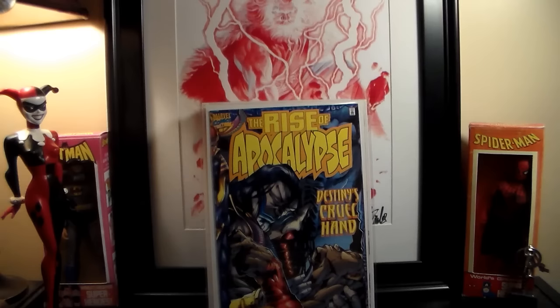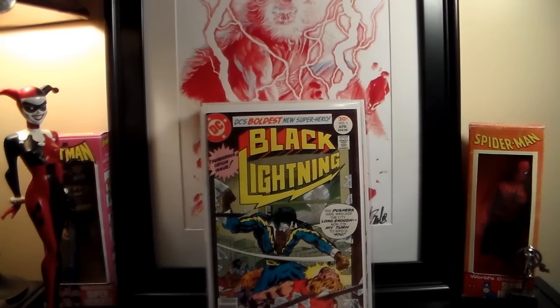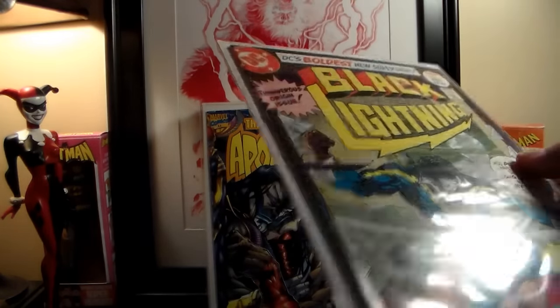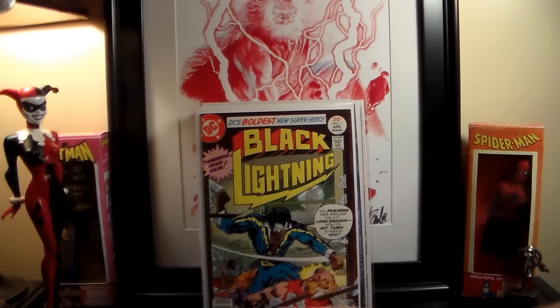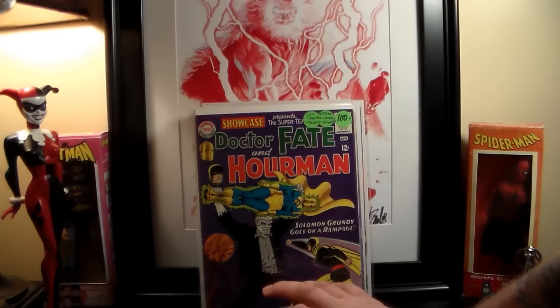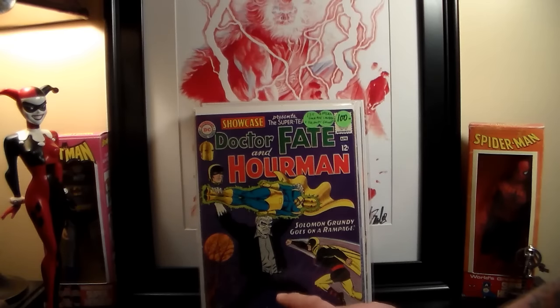These are from Jimmy C. — Black Light number one. I've been wanting to get this for a while. It's probably around a 7 to 7.5 condition, maybe an 8 but I doubt it. He charged me eighty bucks for that. This is Showcase number 55 — this is the first appearance of the Golden Age Lantern in the Silver Age and the first Silver Age appearance of Grundy.